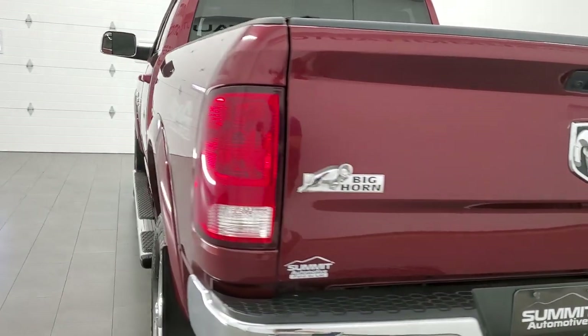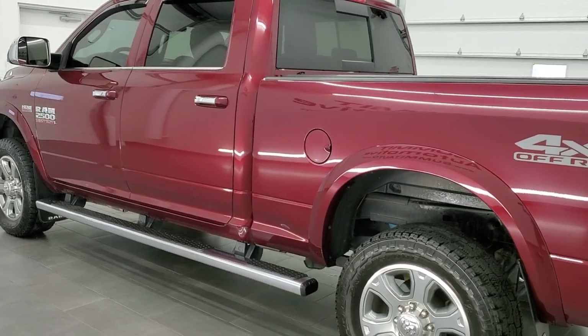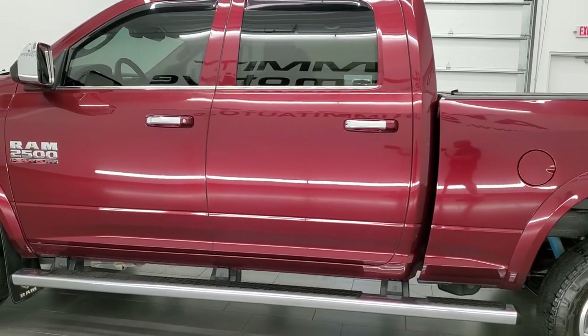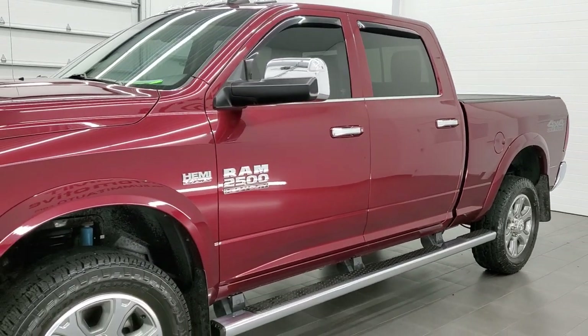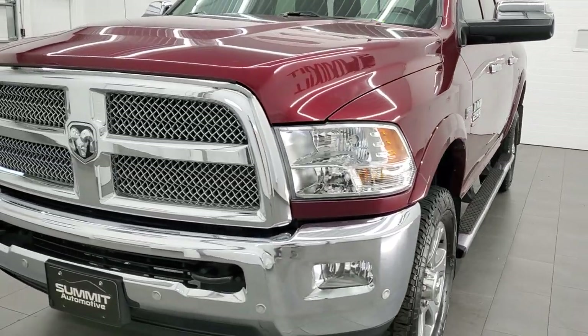This 2018 Ram 2500 has the 6.4 liter V8 Hemi engine, pumps out 410 horsepower. This truck has been fully safetied and inspected by our service shop, has a fresh oil and filter change, all the fluids have been checked and topped off, and this truck is 100% ready to go.